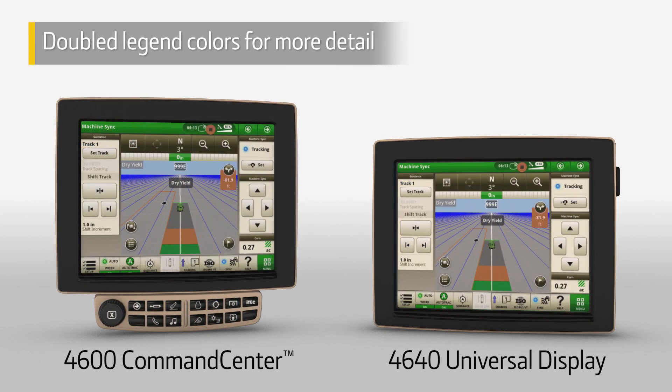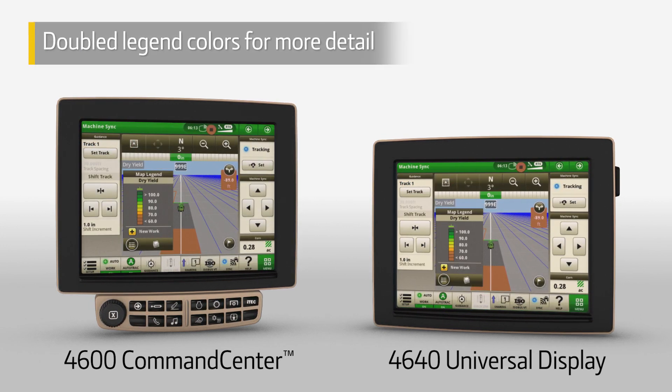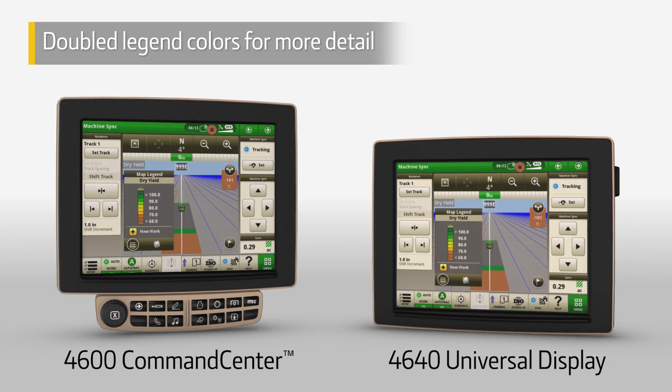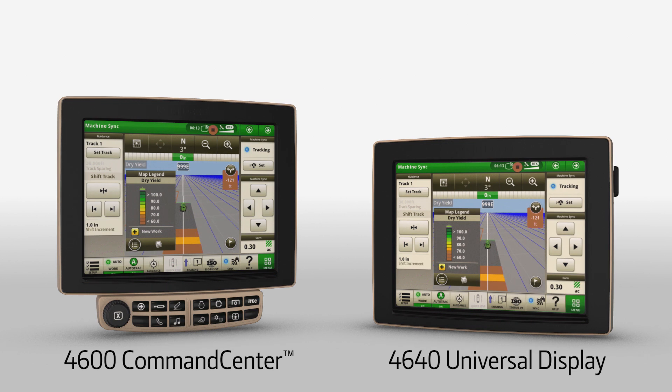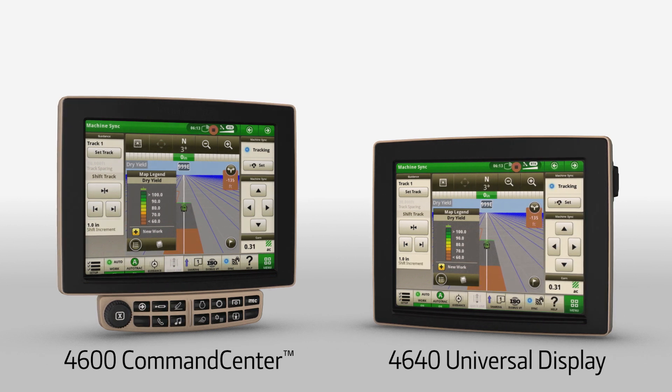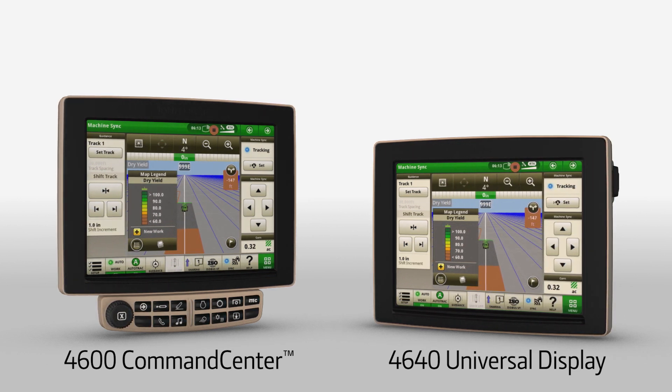We've also doubled the number of legend colors on the display to match what's shown in the John Deere Operations Center. This gives you the ability to view a much higher level of detail on yield, prescription, and as-applied maps.